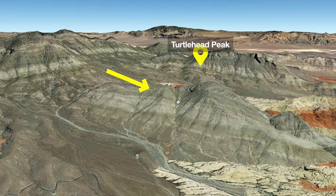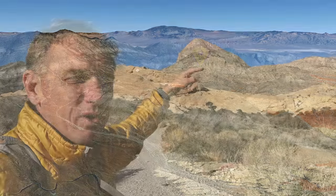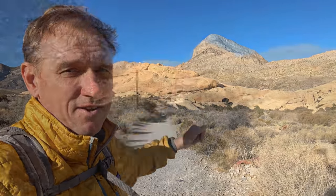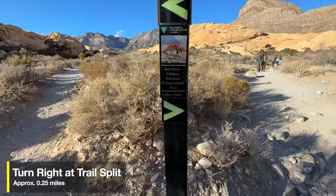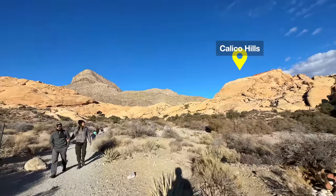That is Turtle Head Peak — it's limestone, and it's actually come away from another big block of limestone on a fault line, so we're on a fault line right now. Where we're going in the Calico Hills is all sandstone — it used to be all sand dunes when this was one big desert. At the most important trail junction here, we go right towards Calico Tanks; if we go left, we head to Turtle Head Peak.